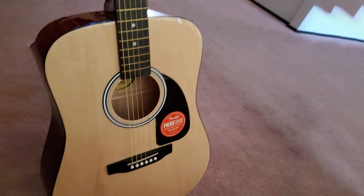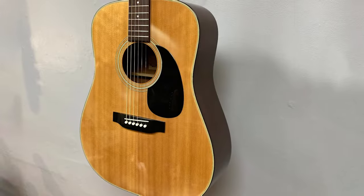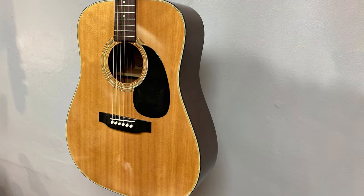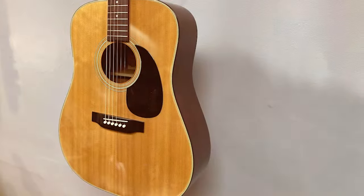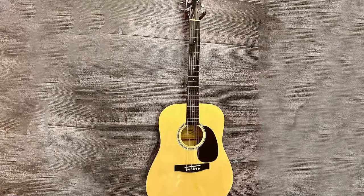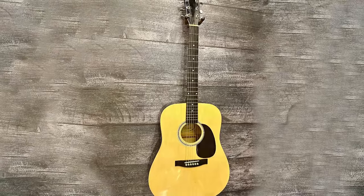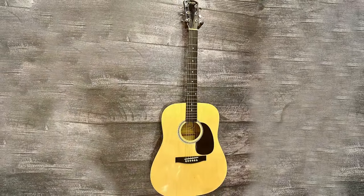Thanks for tuning in to our quest for the best acoustic guitar. We hope this video has helped you discover some fantastic options that suit your playing style and budget. If you found this video helpful, don't forget to like, subscribe, and hit that notification bell so you won't miss any of our future musical adventures. Keep strumming, and we'll see you in the next video.